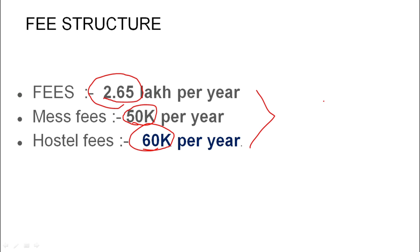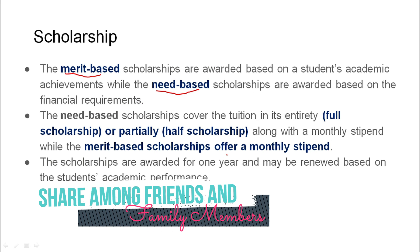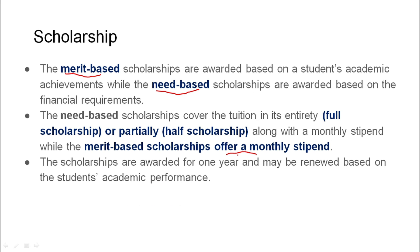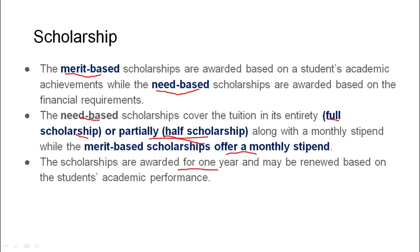Scholarships are provided in two ways — merit-based and need-based. Merit-based scholarship is a monthly stipend provided if you maintain the minimum CGPA criteria every year. Need-based scholarship depends on family income and can be a full scholarship or partial scholarship. The scholarship is renewed every year based on academic performance.